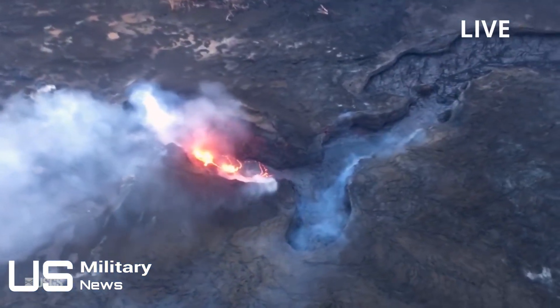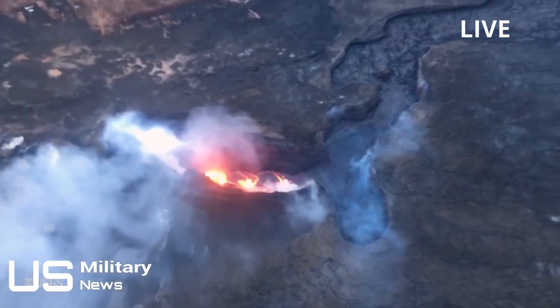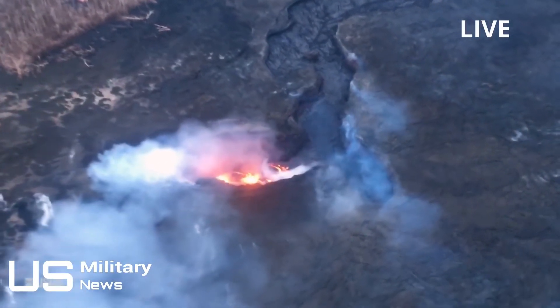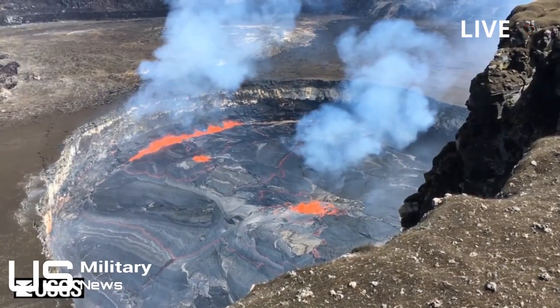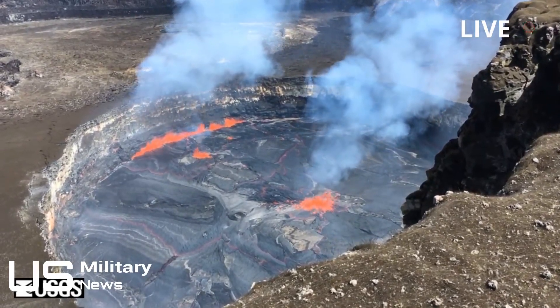The USGS said that on the volcano's Lower East Rift Zone, LERZ, no incandescence was visible in the Fissure 8 cone, nor was there any lava entering the ocean during the morning's overflight. Sulfur dioxide emission rates at both the summit and LERZ are drastically reduced — the combined rate is lower than at any time since late 2007.